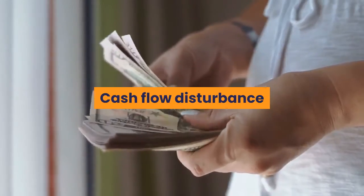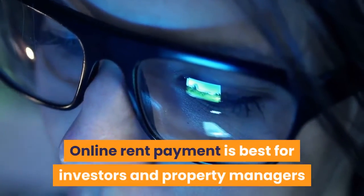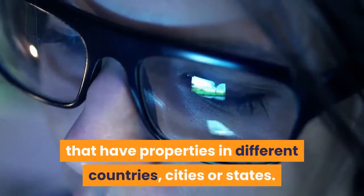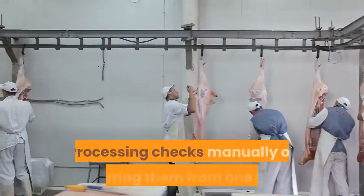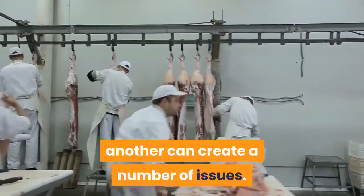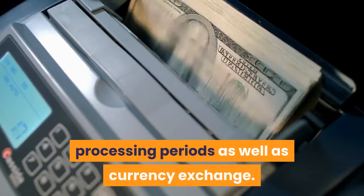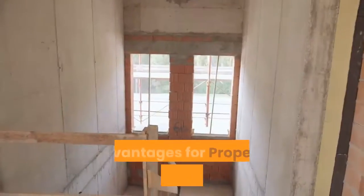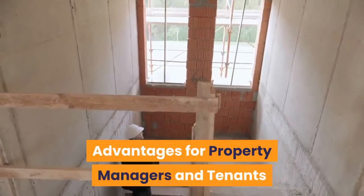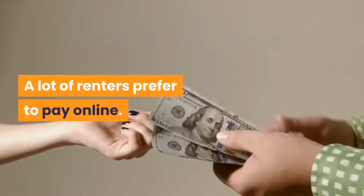Cash flow disturbance and late payments are among the issues faced by landlords, property managers, and investors. Online rent payment is best for investors and property managers that have properties in different countries, cities, or states. Processing checks manually or transferring them from one bank to another can create a number of issues — it can take more time, costs, and stress to go through banking time processing periods as well as currency exchange.